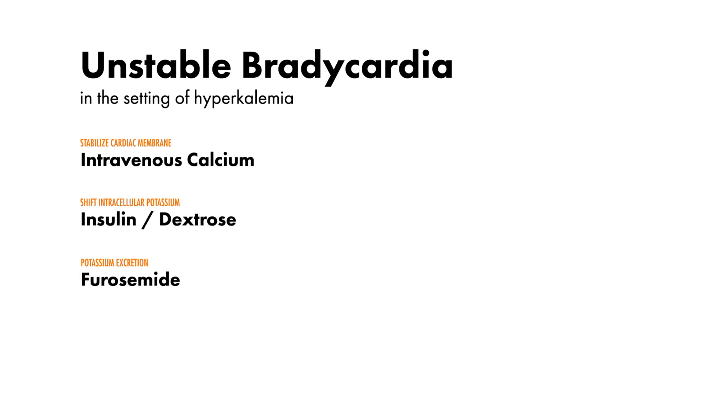such as insulin, furosemide, and k-exalate, along with the definitive treatment of the patient's hyperkalemia with hemodialysis.